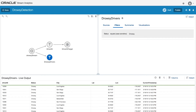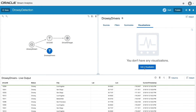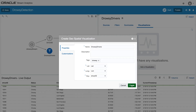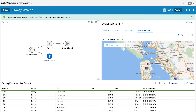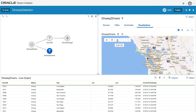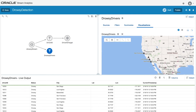We can create a visualization for this as well by clicking visualizations, add a visualization, and choosing geospatial. We'll give this a name — drowsy drivers — and select latitude, longitude, and choose the driver ID as the key. Zooming out, you can see data points showing up, and now you can monitor in real time your drowsy drivers in your fleet for California. We've filtered out our fleet of 500 trucks and are viewing drowsy drivers in real time.